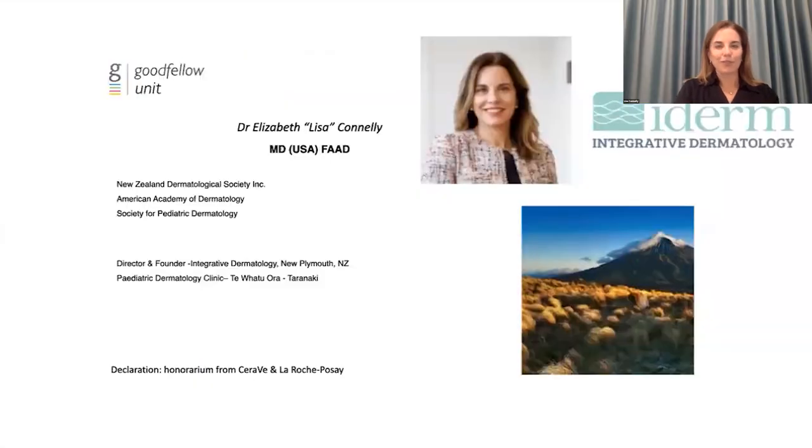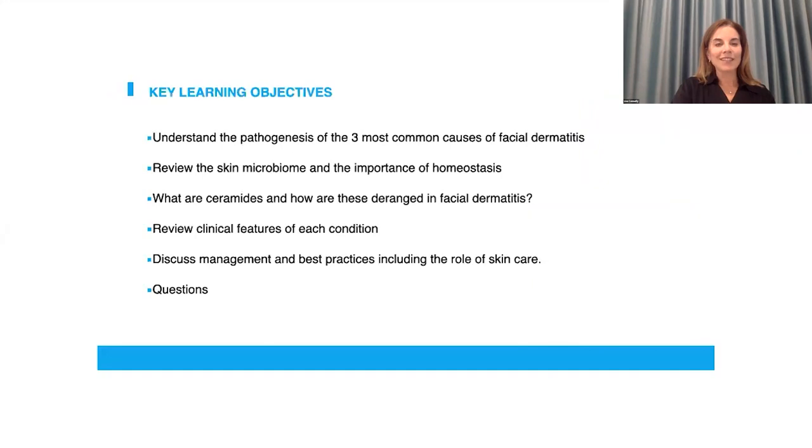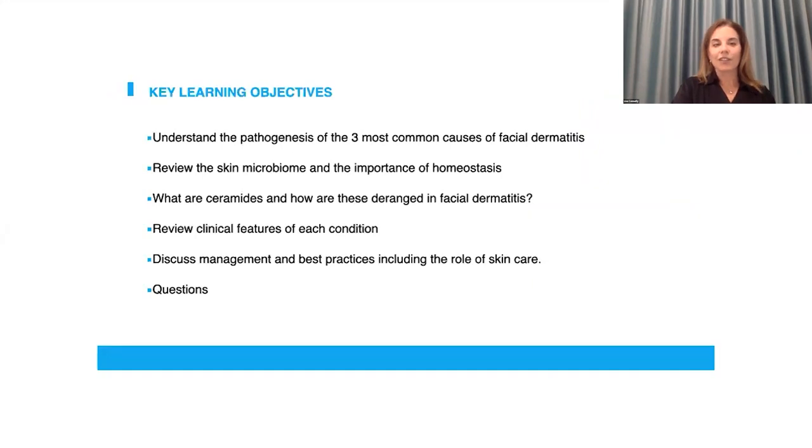Thank you all for joining us tonight. Today's learning objectives are to discuss the pathogenesis of the most common causes of facial dermatitis. We're going to discuss the skin microbiome and the importance of having homeostasis within it. We'll speak about ceramides and when these are deranged, how that leads to facial dermatitis. We'll review clinical features of each condition and discuss management and best practices, including the role of skincare, then open it up for your questions.